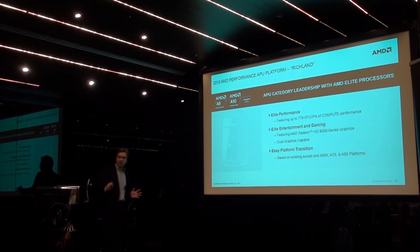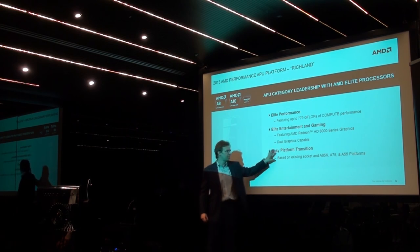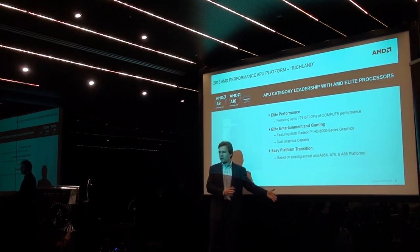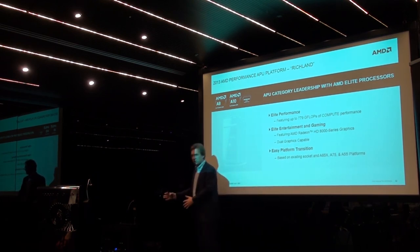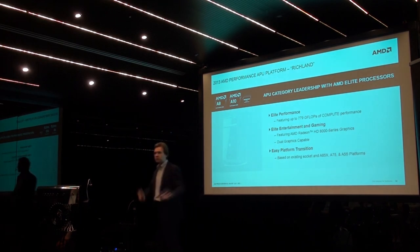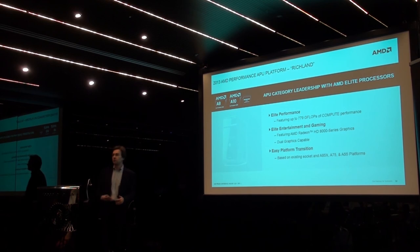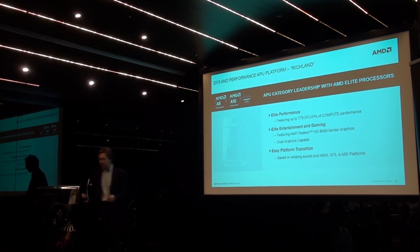Finally, important for our component business: the platform transition is easy. Moving from our 2012 platforms to the 2013 platforms, the same motherboards, the same chipset, the same infrastructure supports both platforms. This is a really easy transition both for our OEM customers and for end-user customers who wish to upgrade their desktops.